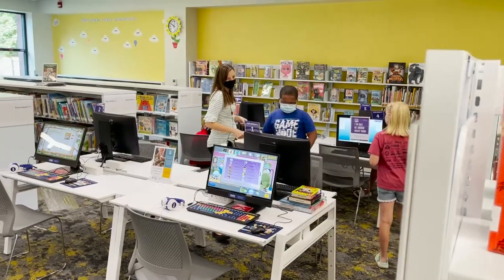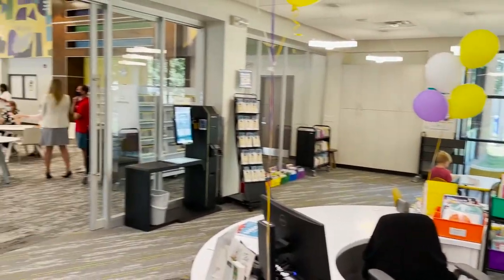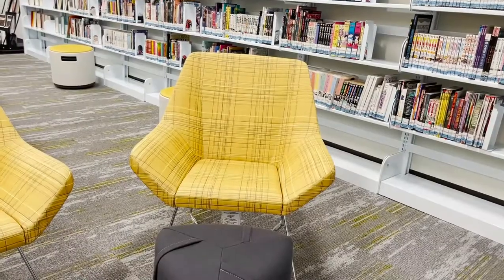As you can see, the Otranto Library has undergone a major transformation. It also includes new interior finishes, furniture, and shelving.